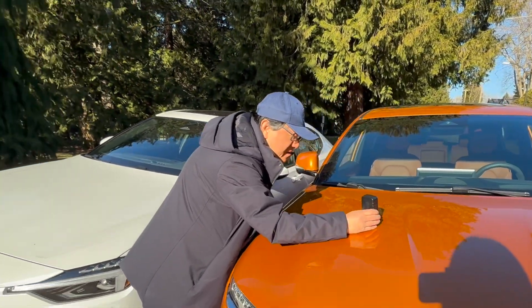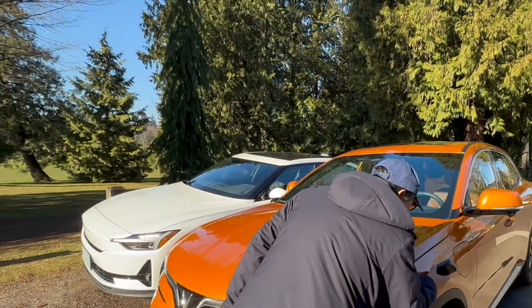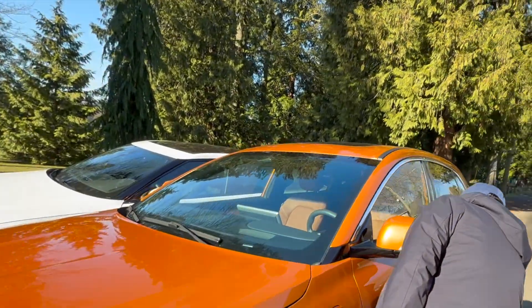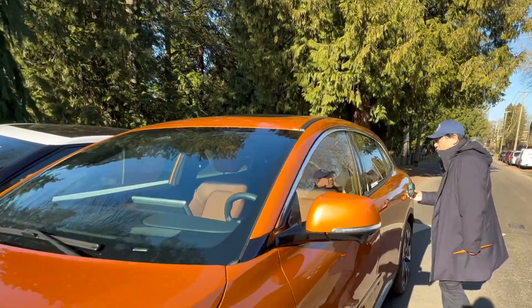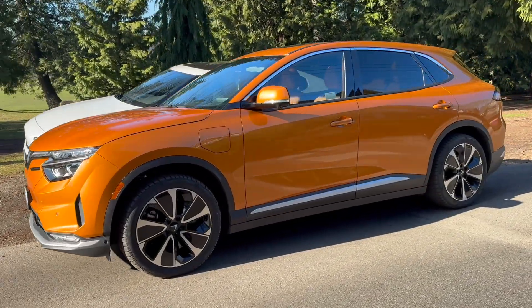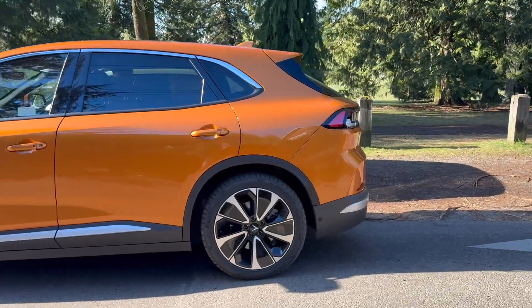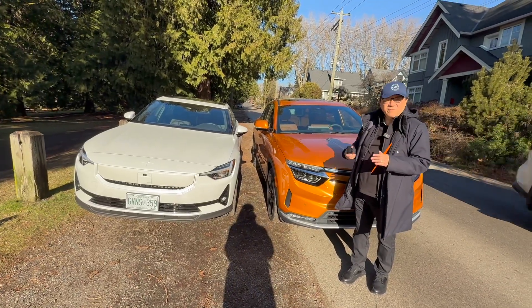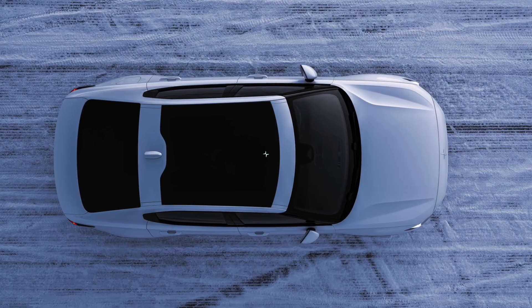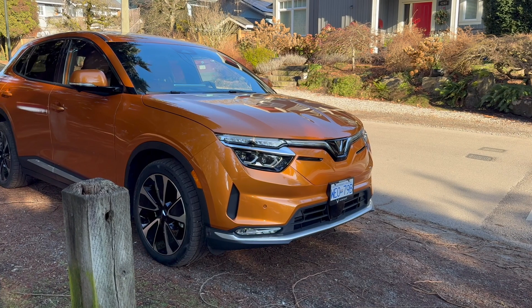Let's see the VinFast paint thickness: 124. Actually not bad — I was really hoping it wouldn't be super thin. Next: 109, which is more like a normal car. Even Toyota is around that level. Then 112, which is pretty consistent, which is good. And 107. So pretty much about the same as most mass-produced cars, which are usually between 100 to 120 — that's pretty normal. I don't see anything abnormal in terms of paint thickness for either of these two cars, with the Polestar having a little bit thicker paint, meaning they either have an extra layer of clear coat or thicker clear coat, which is actually better. But even for VinFast, this is a pretty normal range.